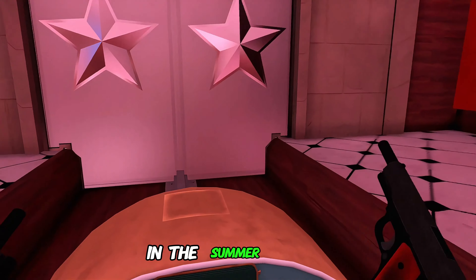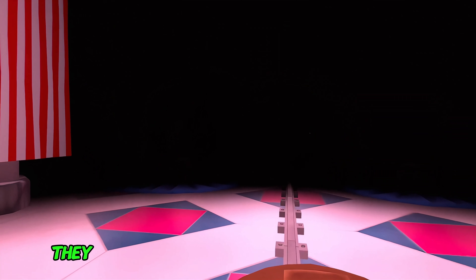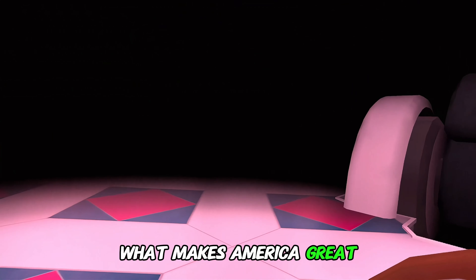Four years ago, in the summer of 1949, a group of nine respected companies came together to craft a vision of the future of America. They set upon themselves one key question: What makes America great?